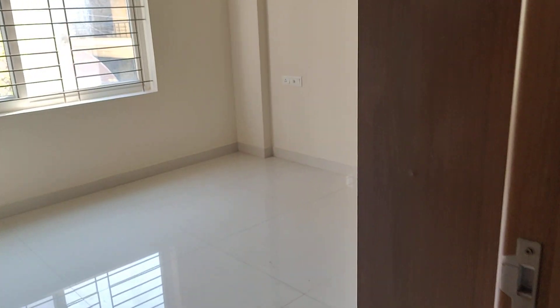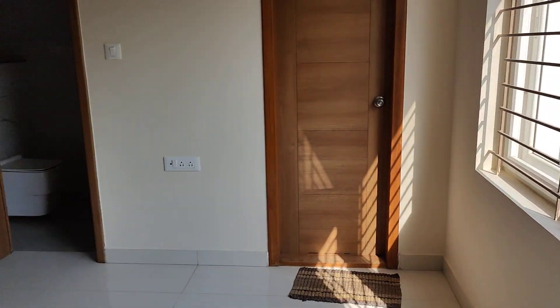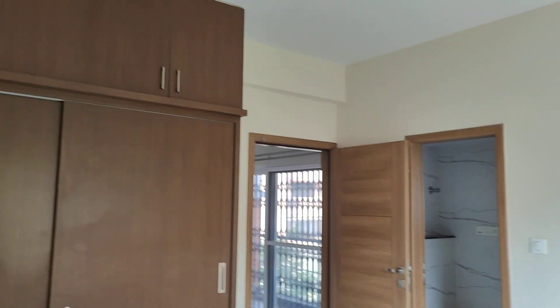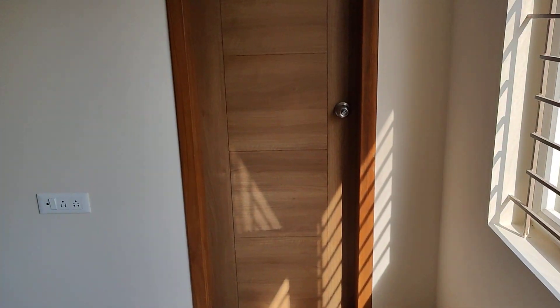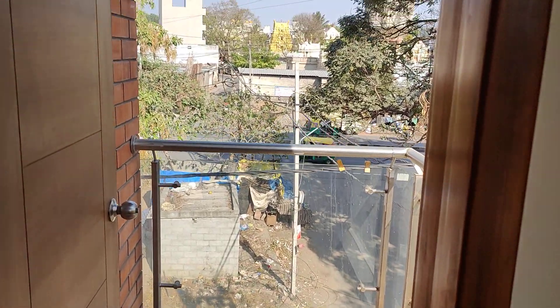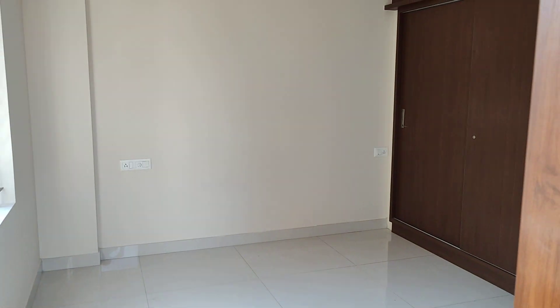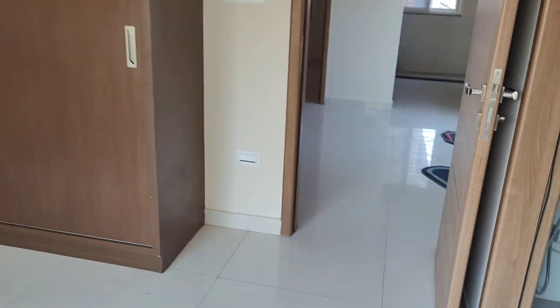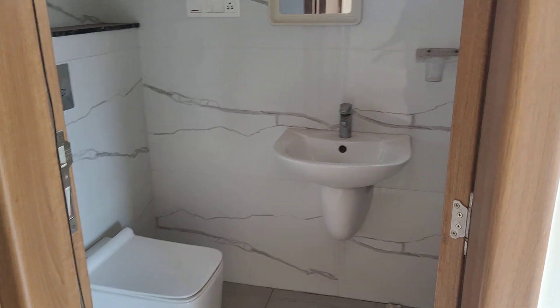This is the master bedroom — the size of the bedroom is 12 by 12 feet. There's a balcony here as well. In total, there are two balconies. It's a spacious two-bedroom flat, and both bedrooms have attached bathrooms.